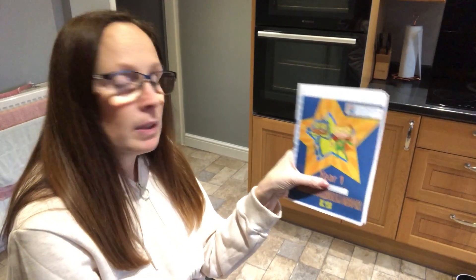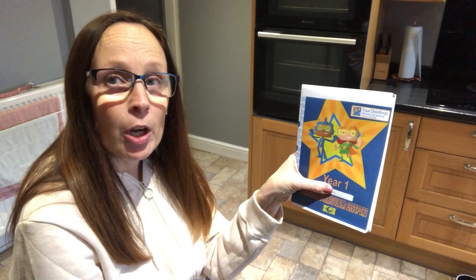Good afternoon children. For this week's character curriculum, this is your character curriculum passport that I know I sent home with you all.